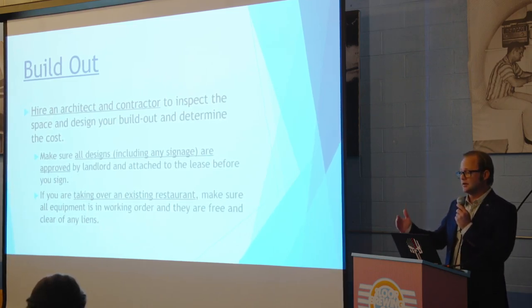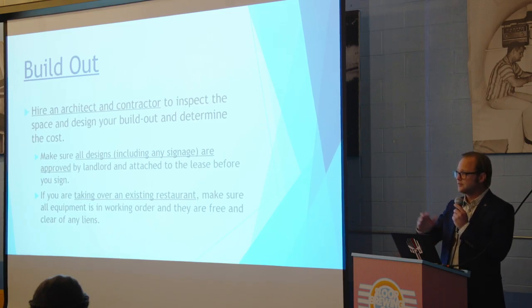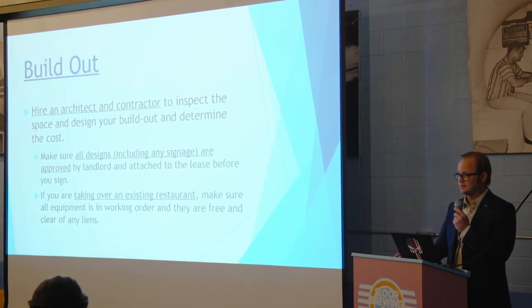Not only does that help you know what your build-out cost is going to be, but it means you're not going to have a problem with the landlord. If you're taking over an existing restaurant, again, you want to go and look at the space — look in the kitchen, at the fridge, the refrigeration, storage — and make sure it's workable for you. This is all before you even start negotiating a lease with the landlord.